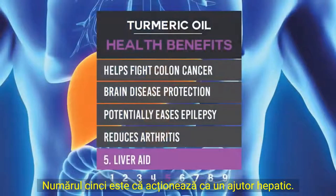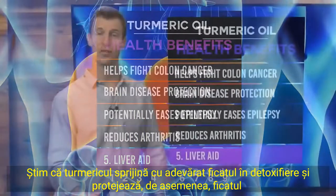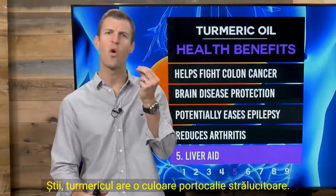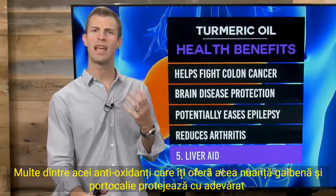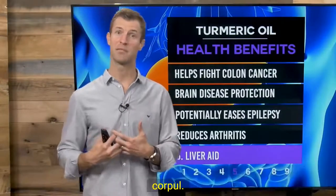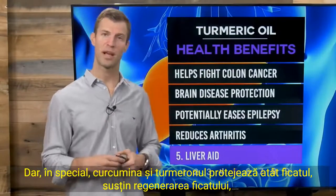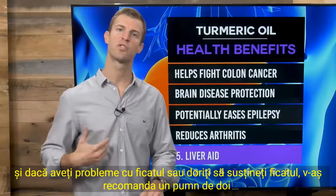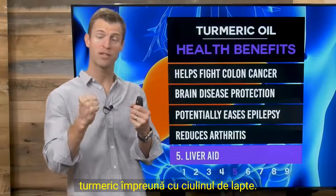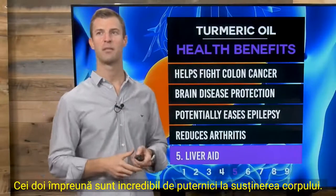Number five: turmeric acts as a liver aid. Turmeric really supports the liver in detoxification and protects it against damage. Turmeric has a bright orange color, and those antioxidants that give it that yellow and orange tint protect the body. Specifically, curcumin and tumerone both protect the liver and support liver regeneration. If you have liver issues or want to support the liver, I'd recommend a one-two punch of turmeric along with milk thistle — those two together are incredibly powerful.